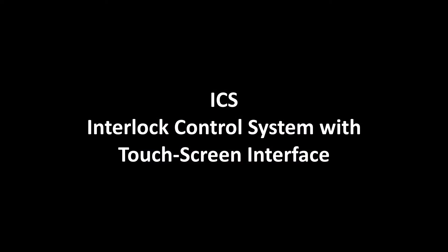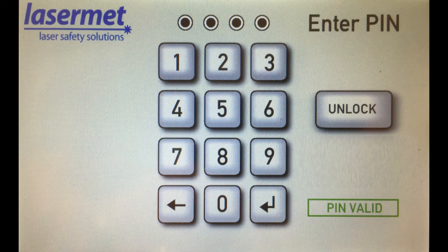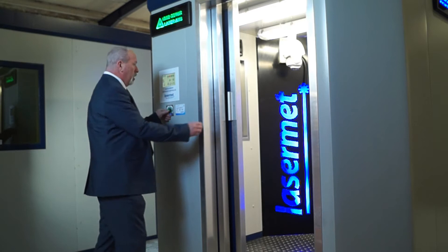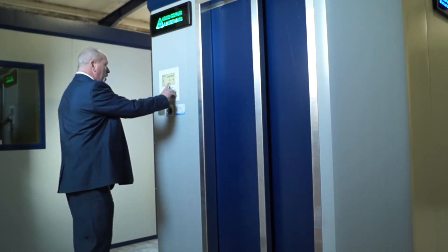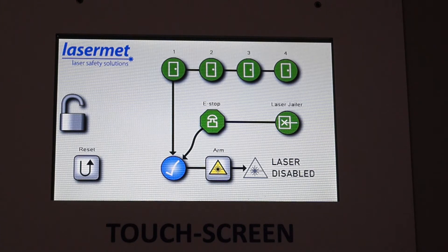The safety of personnel is controlled by the laser safety interlock controller, the ICS, now available with a touchscreen interface. A PIN number must be entered to access the control screen. Attempting to arm the laser is prevented because one of the doors, shown in red, is open. Once the door is closed the laser can be armed. To disarm the laser, simply press the disarm icon. In the event that the door is subsequently opened, the icon changes from green to red and the laser cannot be armed.